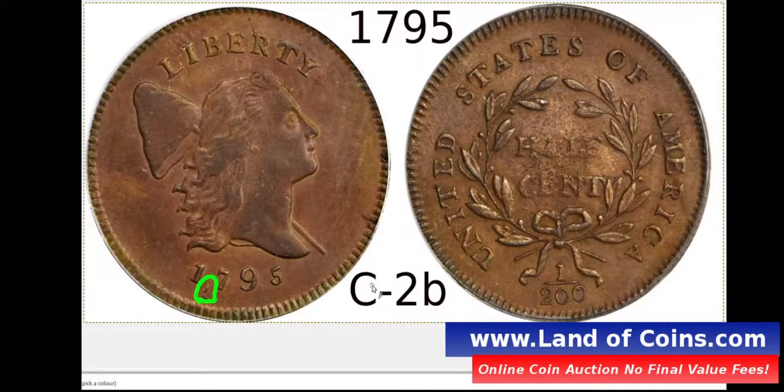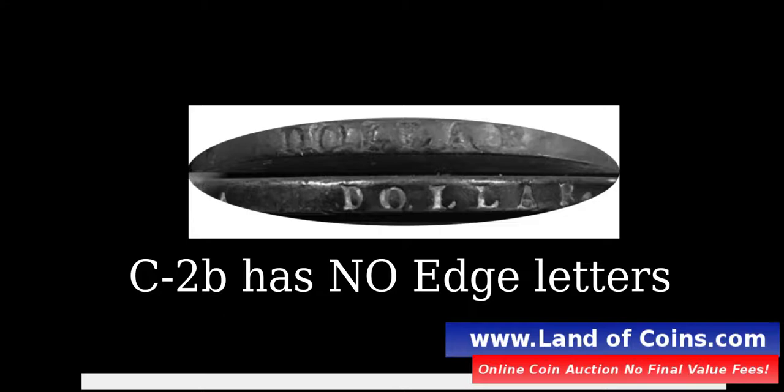To determine if it's a C2B — as in Bravo — first look for the comma and the pole. There's a pole that extends in the image: it's the Liberty face with a pole with the cap on it. If you see this pole and there are no edge letters, it's a C2B. I'll show you what the edge letters look like. If you see edge letters, it's a C2A variety. If the coin is plain with no edge letters, it's a C2B.